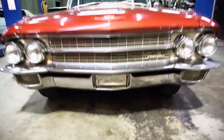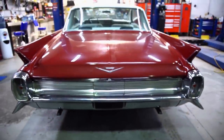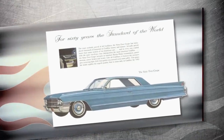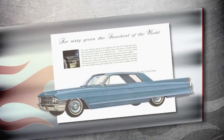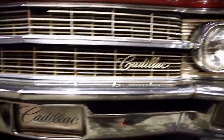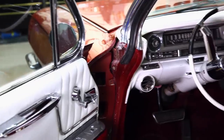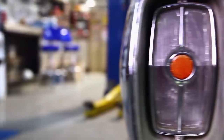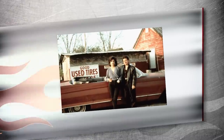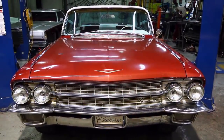1962 was a banner year for Cadillac, marking its 60th anniversary of manufacturing automobiles. To honor this momentous occasion, Cadillac added bold features such as a vertical grille, lower rear quarter fins, and additional chrome accents everywhere. With power steering, power brakes, and Hydra-Matic drive coming standard on all models, everyone wanted one — from the stars of My Cousin Vinny to Mad Men's Don Draper. And now me.